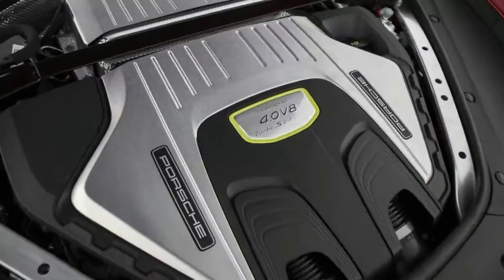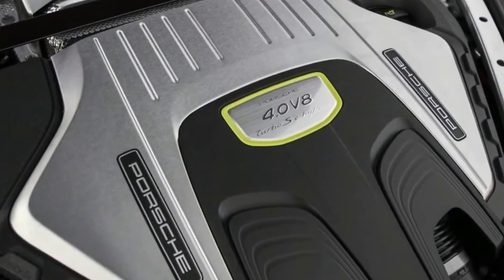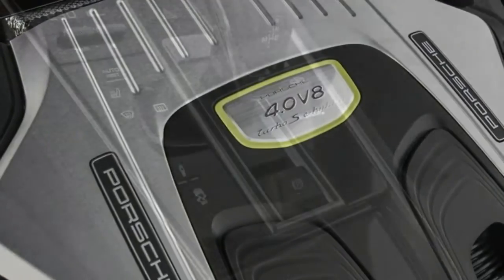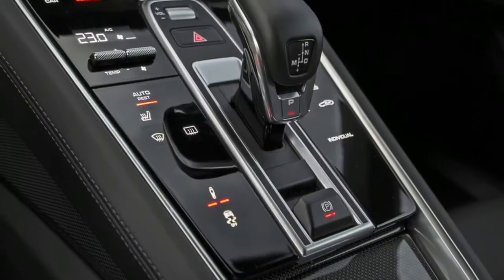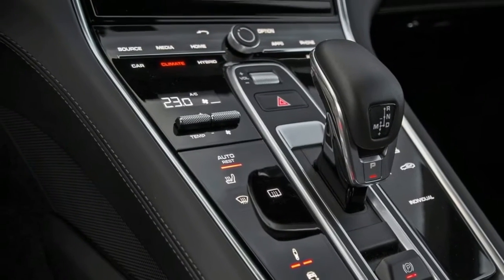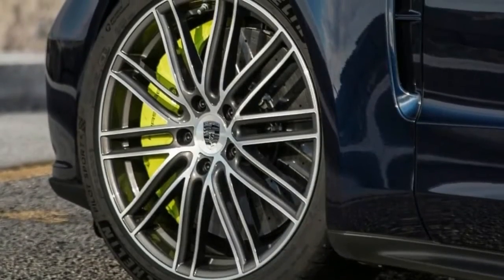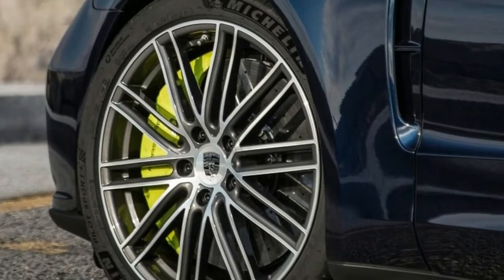If you're a believer that nothing exceeds quite like excess, the latest Super Grand Tourismo from Zuffenhausen could well be all the Porsche you'll ever want and need. Even its name, the 2018 Porsche Panamera Turbo S E-Hybrid Sport Turismo, is fittingly over-the-top for a flagship model variant that boasts some dizzying claims and numbers on its form guide.